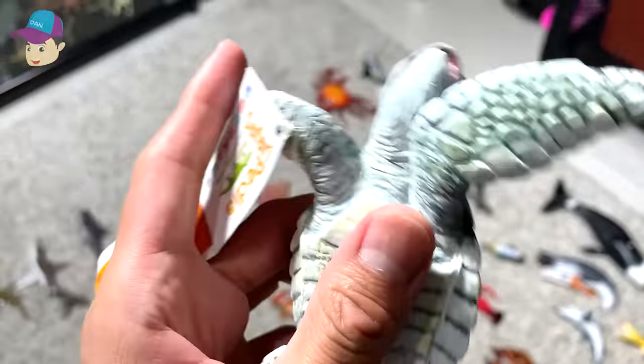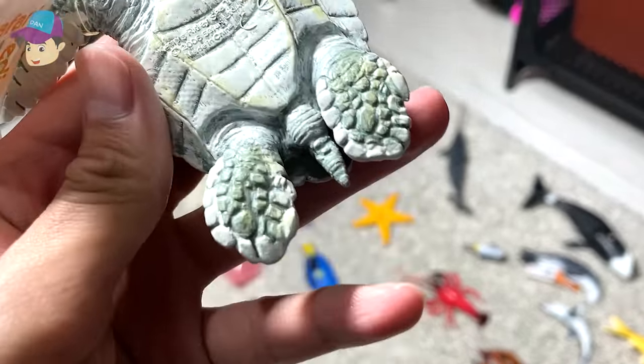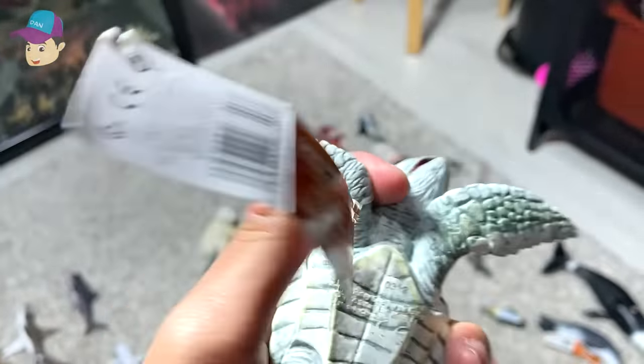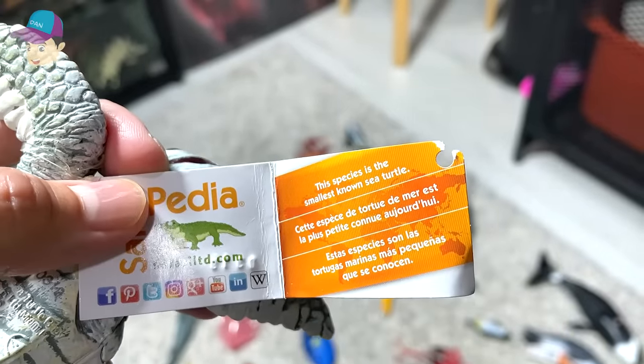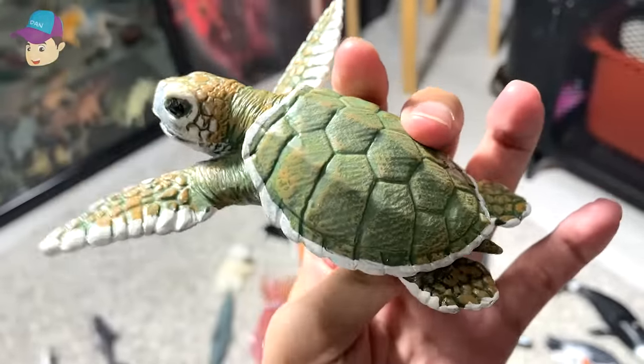This is a beautiful sea turtle. This is known as the Kemp's Ridley sea turtle. The Kemp's Ridley sea turtle is actually a baby, and this species is actually known as the smallest turtle species.